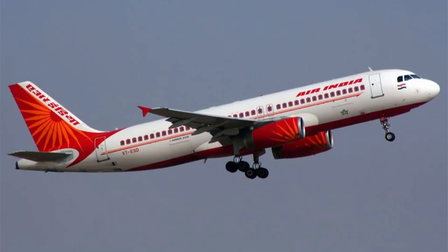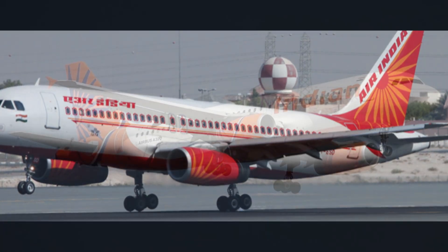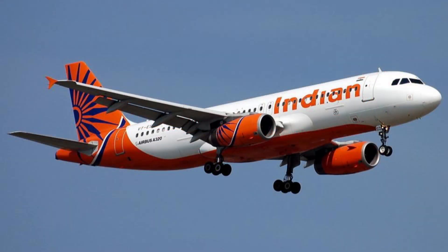What makes this so fascinating is that no other airline in the world ever ordered this version. It added extra weight and maintenance, so it wasn't practical outside India, but for Indian Airlines, it was the perfect solution.